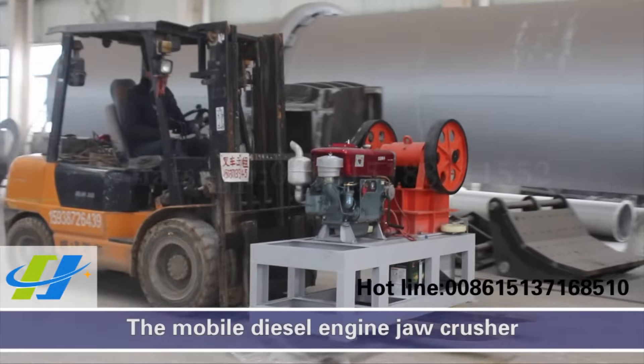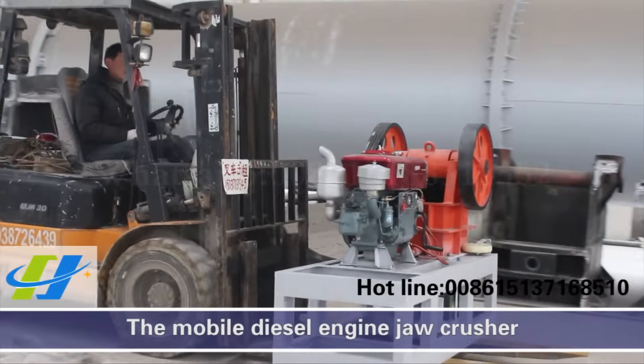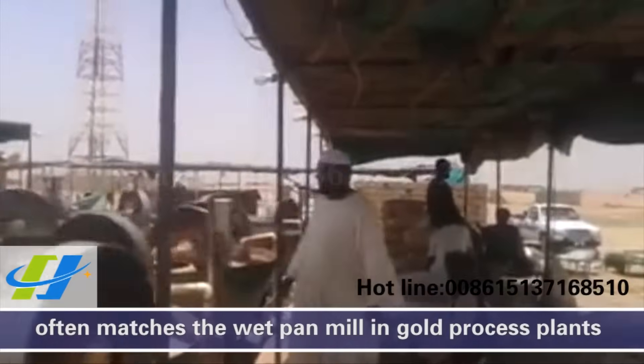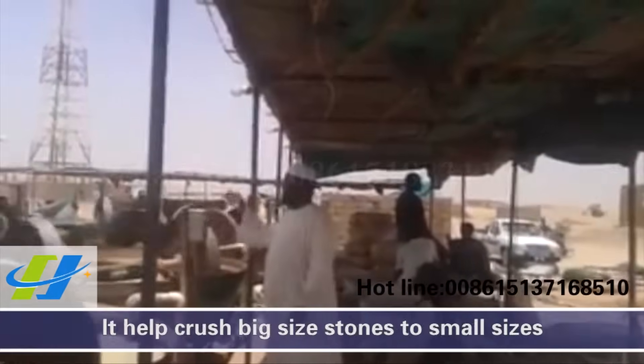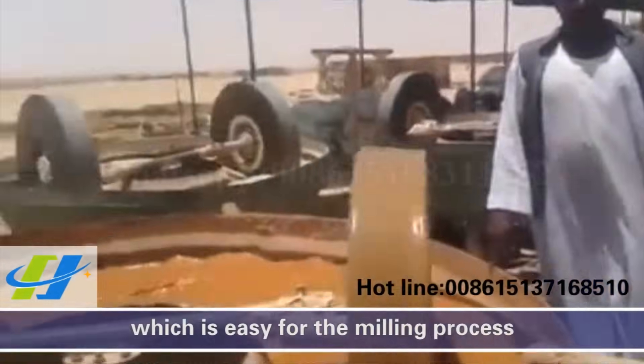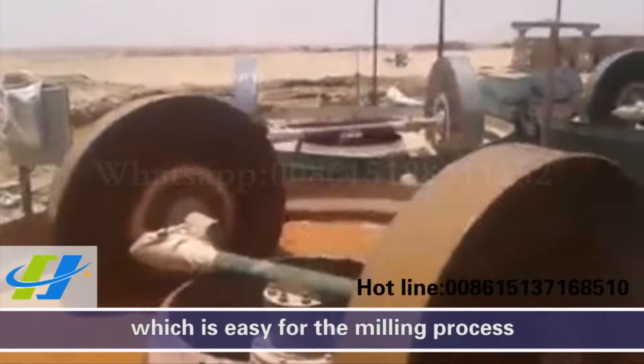The mobile diesel engine jet crusher often matches with wash panels in gold processing plots. It helps crush big size stones to smaller sizes, which is easy for the next processing stage.